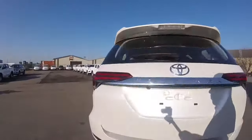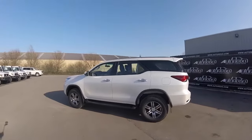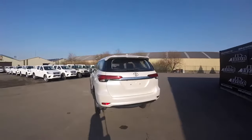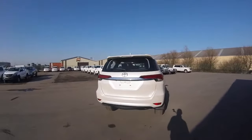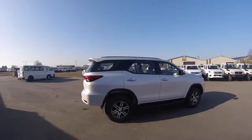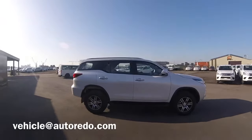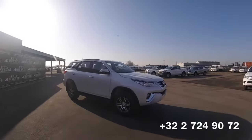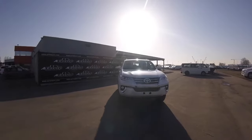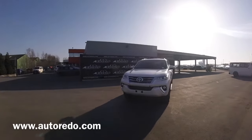The Toyota Fortuner seems to be the ideal choice for urban use or off-road use. It's elegant, but also practical and effective with a very attractive price. For a detailed offer and stock availability, please contact us at our email address appearing at the bottom of your screen or give us a phone call at the number here below. Thank you for watching this video and stay tuned for more to come on Autoredo.com.